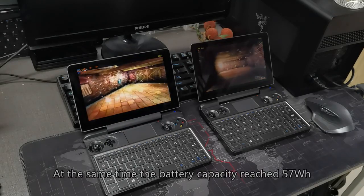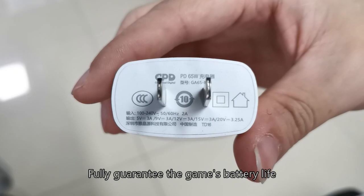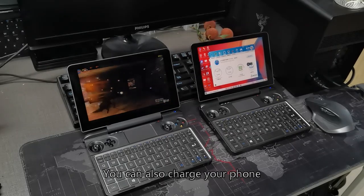At the same time, the 57Wh battery capacity fully guarantees gaming battery life. The charger supports 65W super fast charging and can also be used to charge your phone.